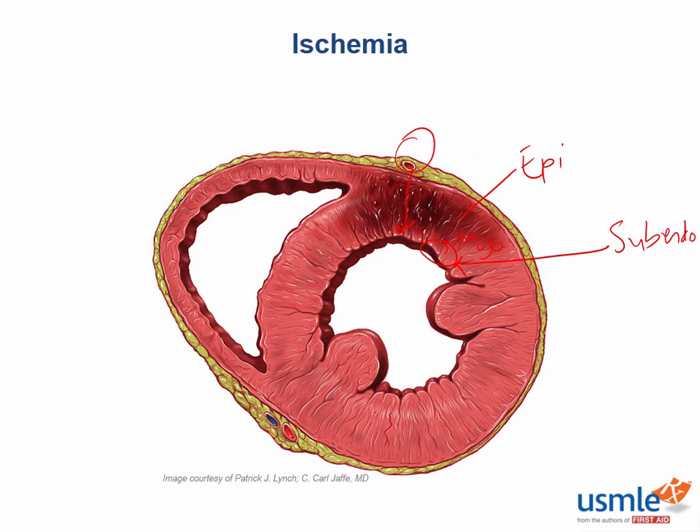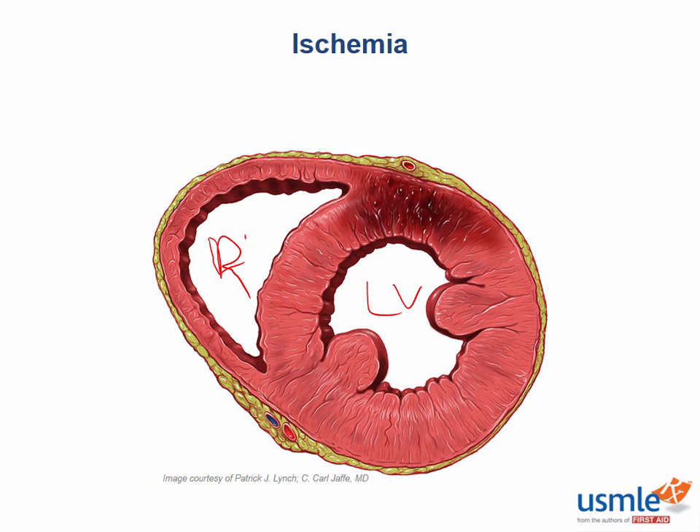What specific artery is infarcted here? To orient you: this is the left ventricle, this is the right ventricle, this is anterior, and this here would be posterior. So this would be the left anterior descending artery.